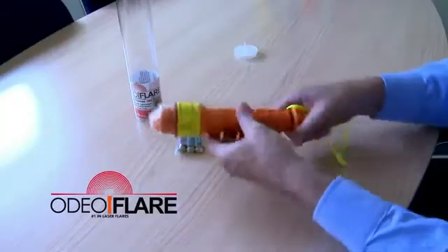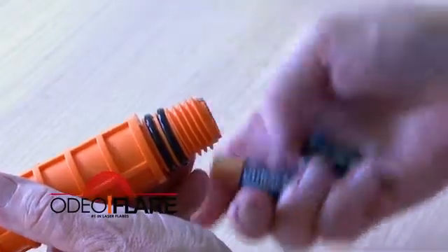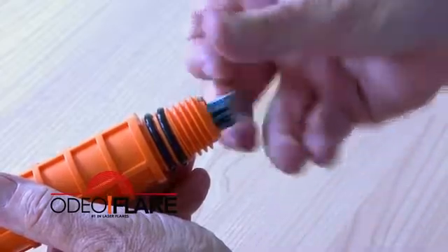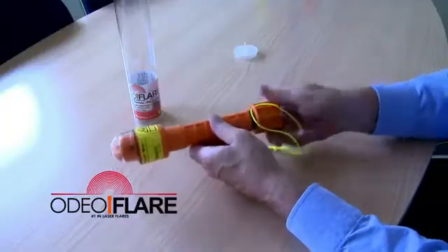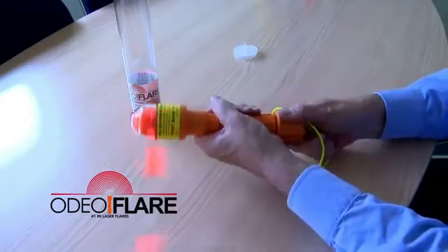The Odeoflare is powered by three AA-style batteries. We supply them with lithium batteries, and with these the unit will run for a minimum of five hours. You can use ordinary alkaline batteries, but the run time won't be as great.